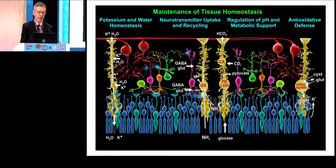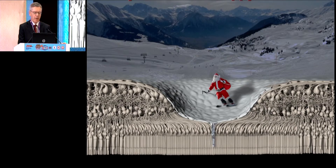The Müller cell also has other tasks for maintenance of tissue homeostasis, including potassium and water homeostasis, neurotransmitter uptake, regulation of pH, metabolic support, and anti-oxidative defense. My particular interest here is the macula.